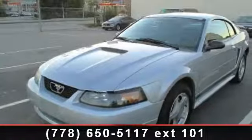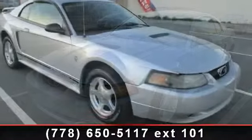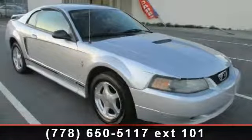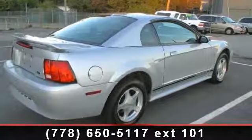Step into the 2001 Ford Mustang. This may be the set of wheels you've been looking for. This vehicle comes with a reliable six-cylinder engine, connected to a smooth shifting automatic transmission.